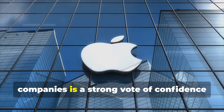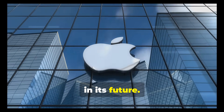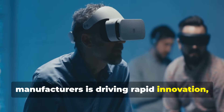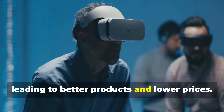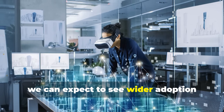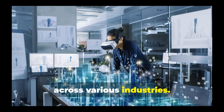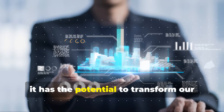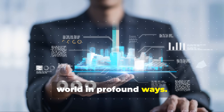Increasing investment from major tech companies is a strong vote of confidence in its future. The competition among headset manufacturers is driving rapid innovation, leading to better products and lower prices. As spatial computing becomes more accessible, we can expect wider adoption across various industries. If it can deliver on its promise, it has the potential to transform our world in profound ways.